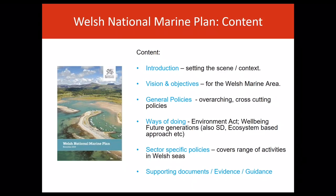There are 25 general policies. These are overarching and cross-cutting and cover areas such as nature conservation, heritage, coastal communities and economic growth.